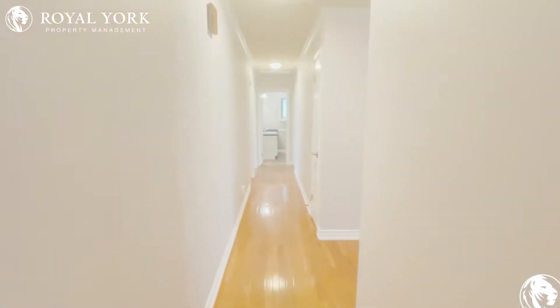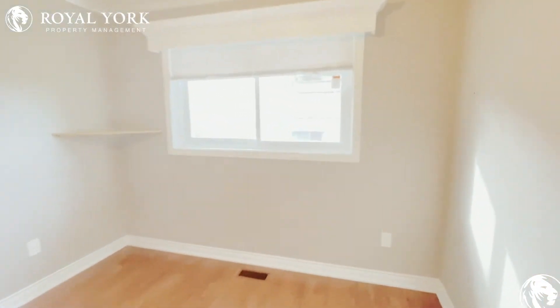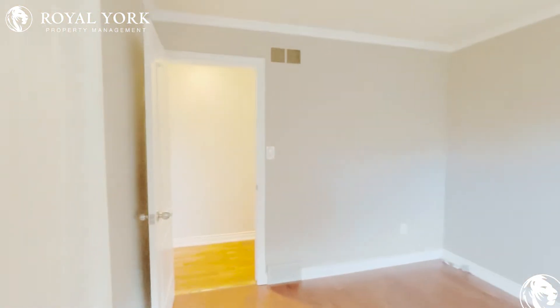Going down to the bedrooms now. On the way down we've got a broom closet and a linen closet on the right. And then bedroom number one — nice big window looking out to the yard. This room could hold a king-sized bed, or a queen, of course, easily.